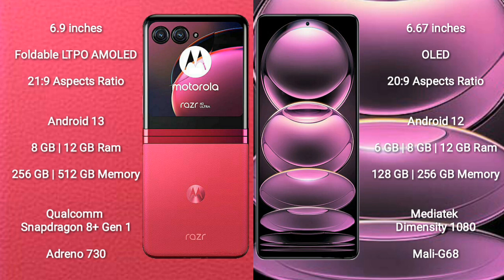The Motorola RAZR 40 Ultra comes with 8GB or 12GB RAM and 256GB or 512GB internal storage. It is powered by a Qualcomm Snapdragon 8 Gen 1 processor with an Adreno 730 GPU.